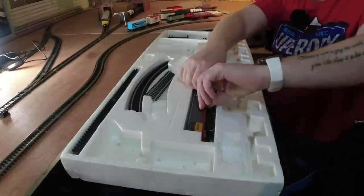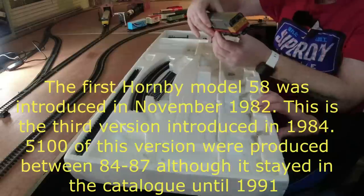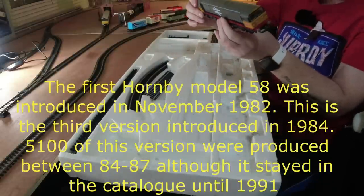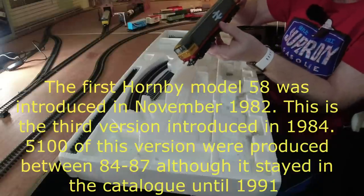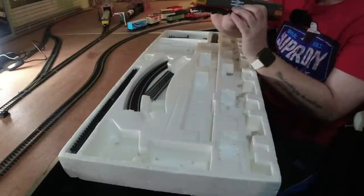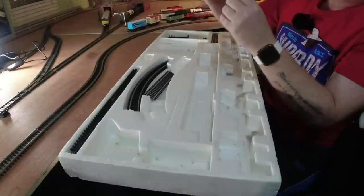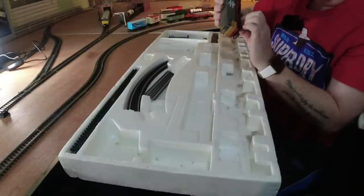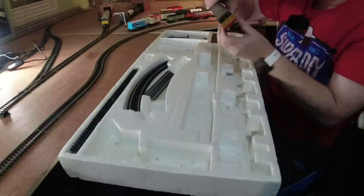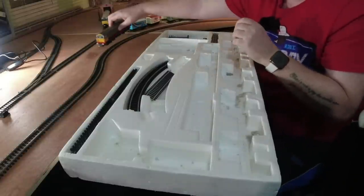Oh, we almost forgot the loco. So this is the crux of the matter - will this actually work? It's a Class 58. I don't know if this is the later one where it's got Rail Freight added - it might be a slightly later version. It looks in really good condition, but there is a buffer missing - just the buffer, not the mounting, so we can put another one on there. This is covered in dust, so before we run it we're going to have to give it a quick dusting off.